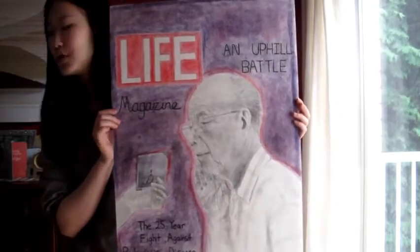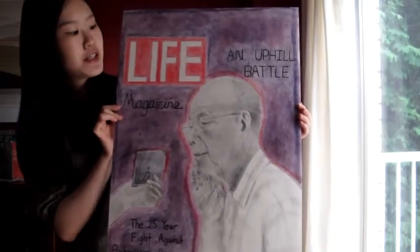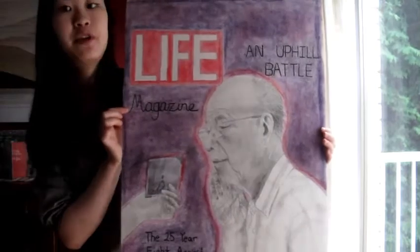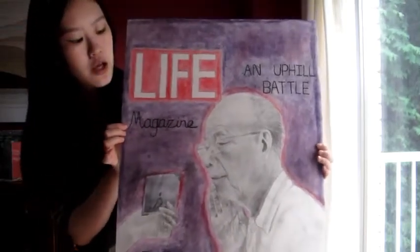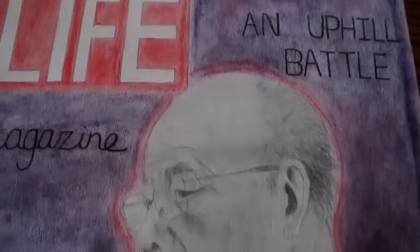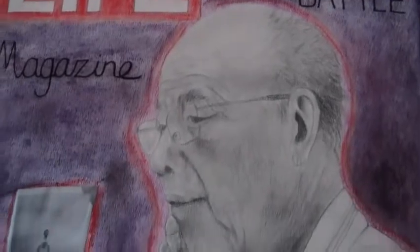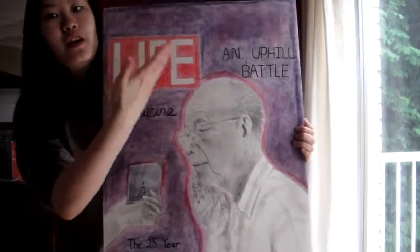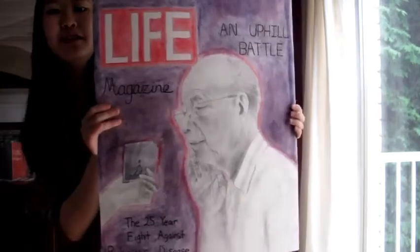Here is my third piece. It is a mixed media piece that I did in my grade 12 year, so this year as well. It is of my grandpa and his struggle with Parkinson's disease. I made it kind of like a magazine cover style, and I'm very proud of it.